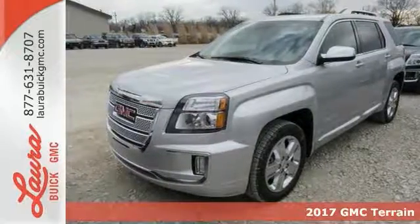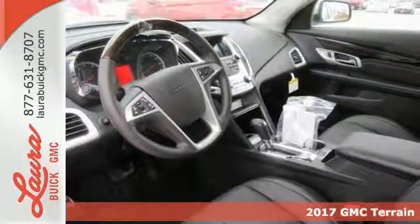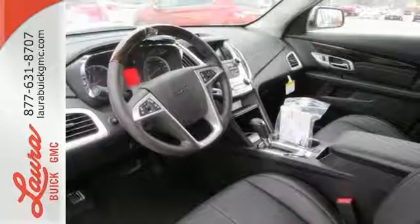It's a 2017 GMC Terrain. This roomy crossover SUV gives you the versatility to carry people and cargo while enjoying a quiet, powerful and safe ride.